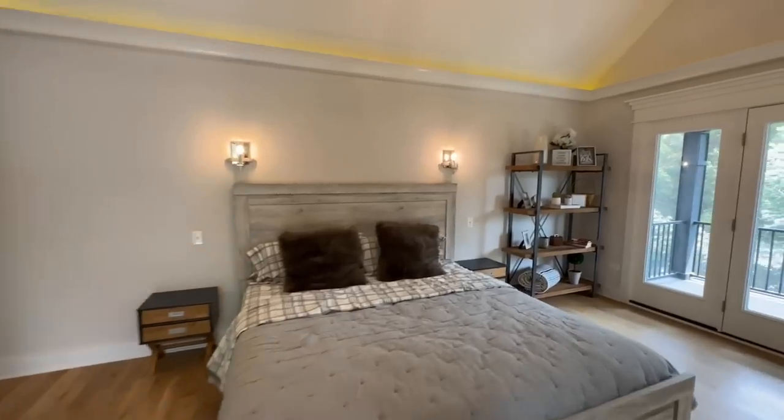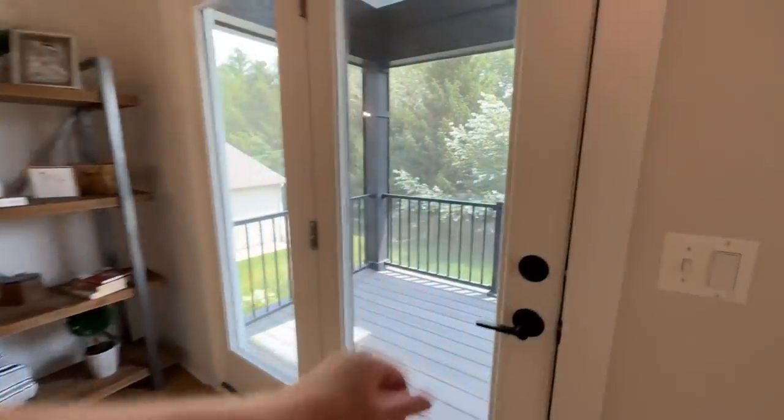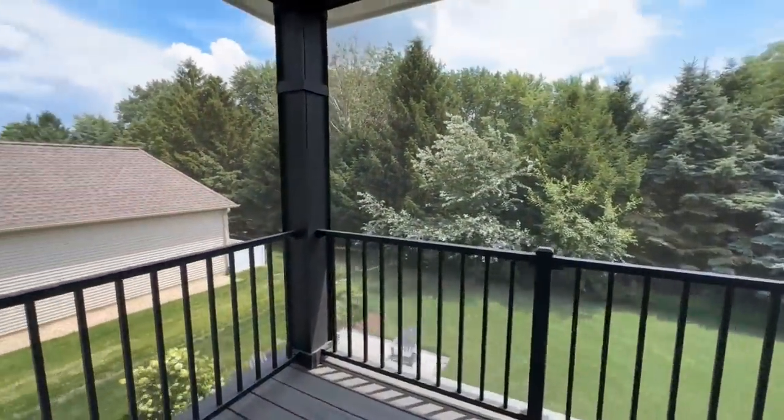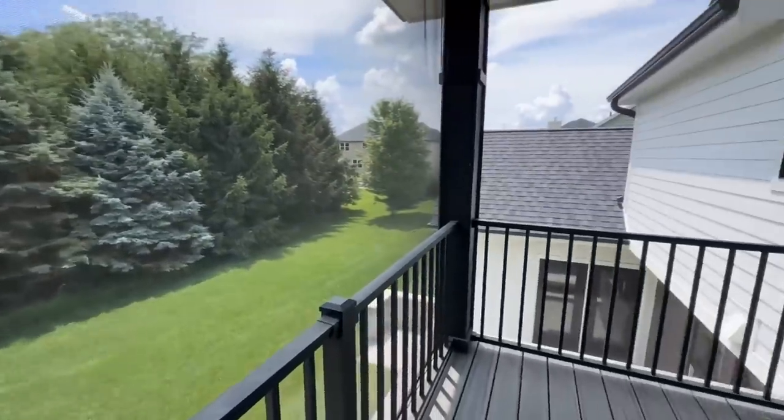The master bedroom features a huge vaulted ceiling with an exposed beam, a beautiful light fixture, accent lighting running all the way around, and sconces above the bed. The private screened-in balcony is accessible right from here.